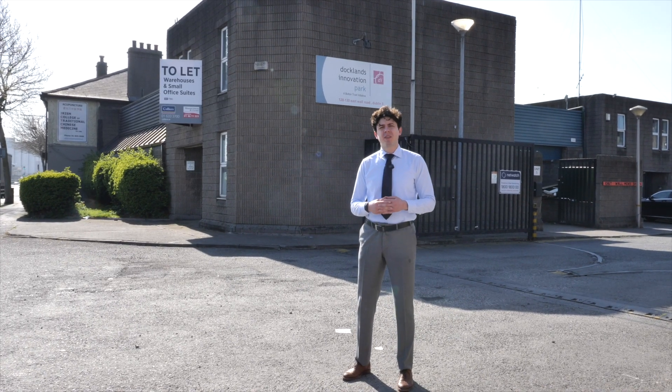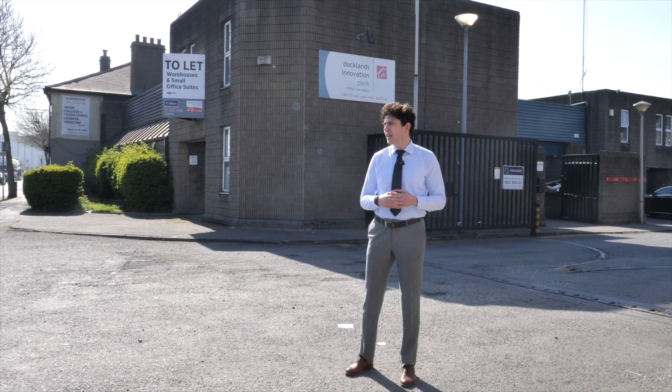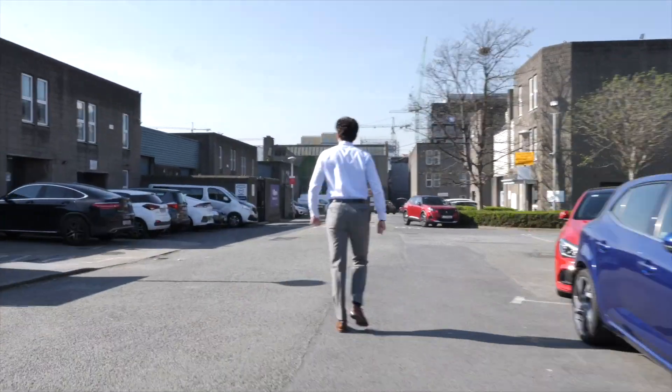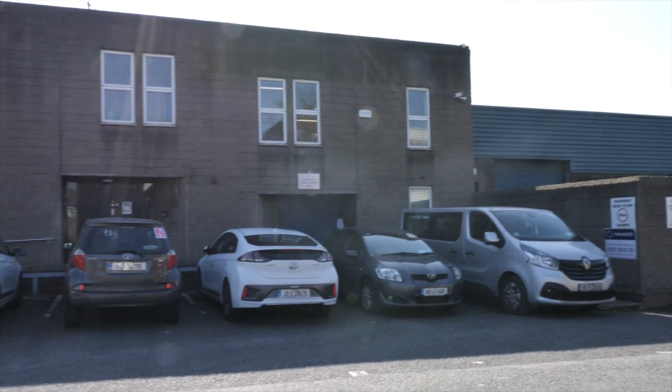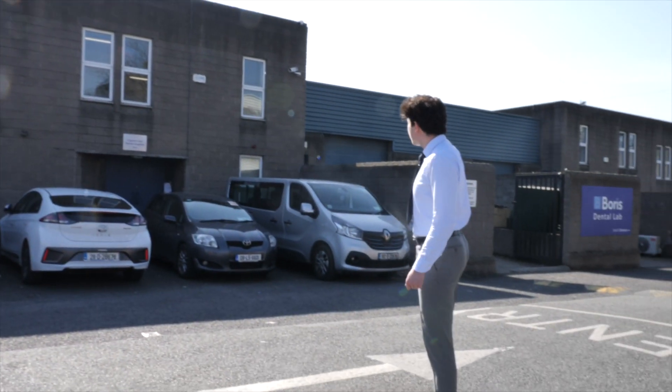Hey guys, we're in Dublin, Ireland and we're going to go through Boris Dental Laboratories, our factory where your teeth are made. We're going to walk through the space - follow me inside. You can see over here units seven and eight, so all of this space is ours.